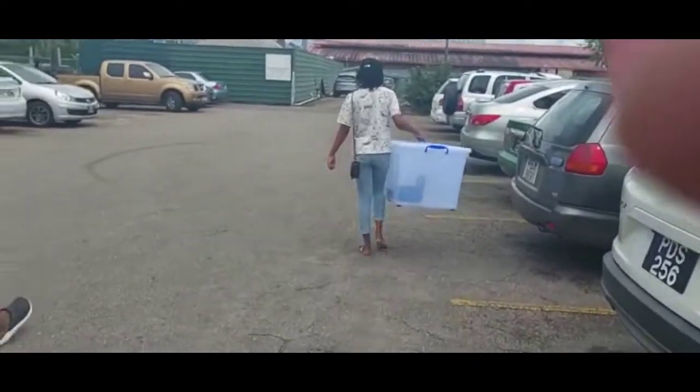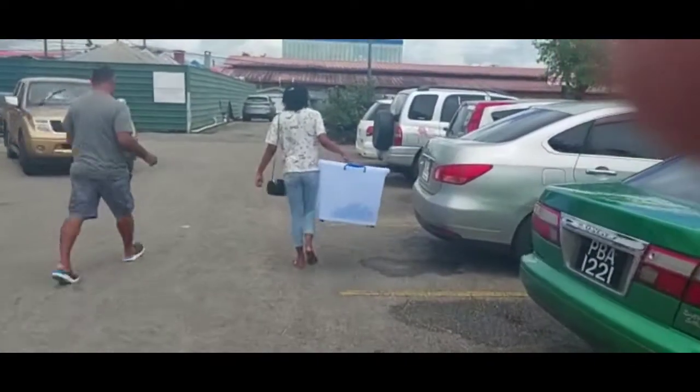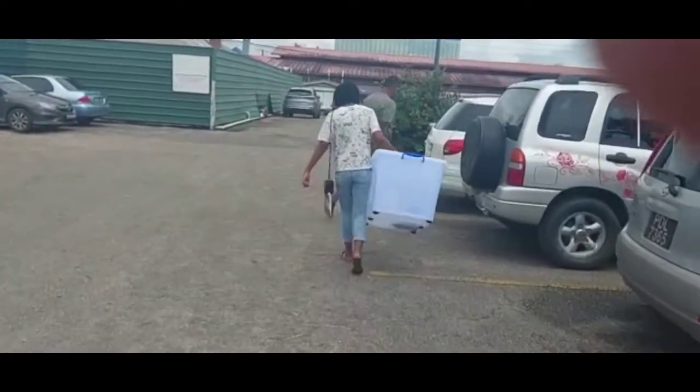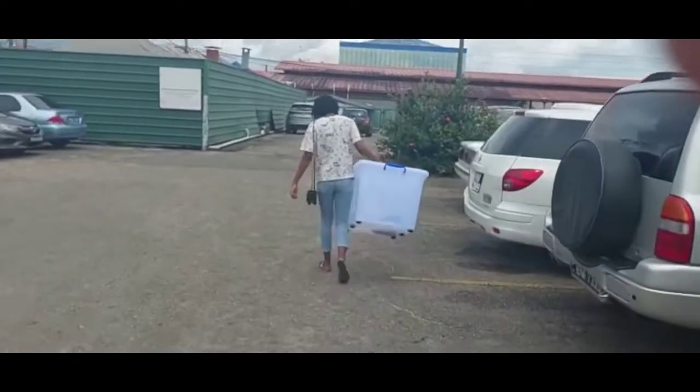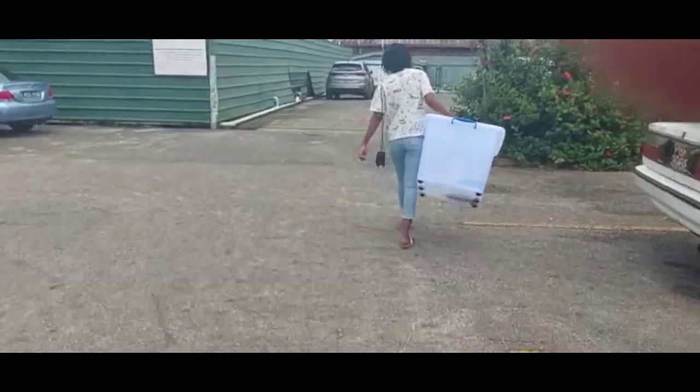Okay guys, look at this — it's really big and it has wheels on the bottom also!